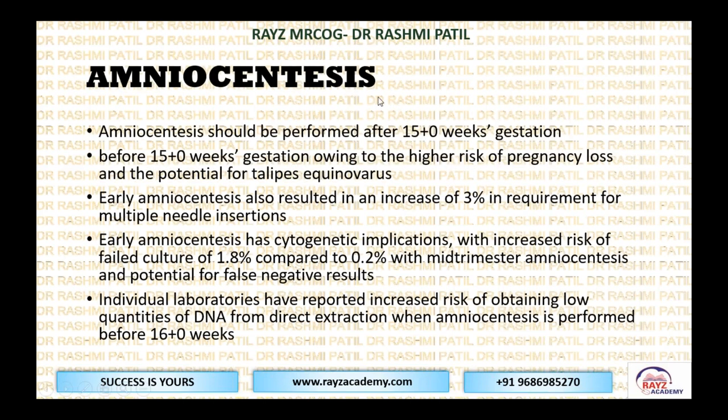Amniocentesis should be performed after 15 weeks of gestation. Before 15 weeks, owing to higher risk of pregnancy loss and the potential for talipes equinovarus, it should not be performed. This is an important procedure-related complication to know: if you take out amniotic fluid, the compartment may get collapsed and the baby's feet may get inward-turned — this is talipes equinovarus.